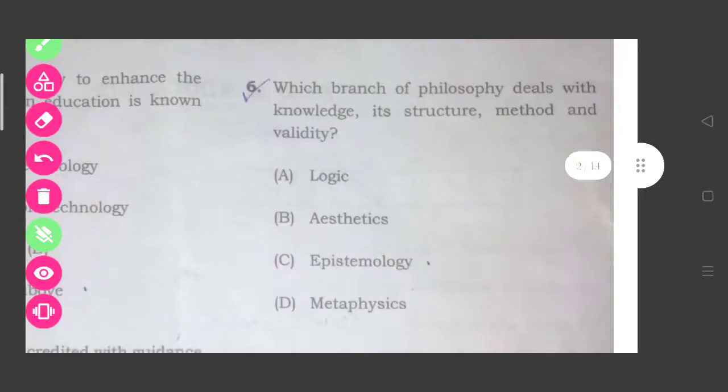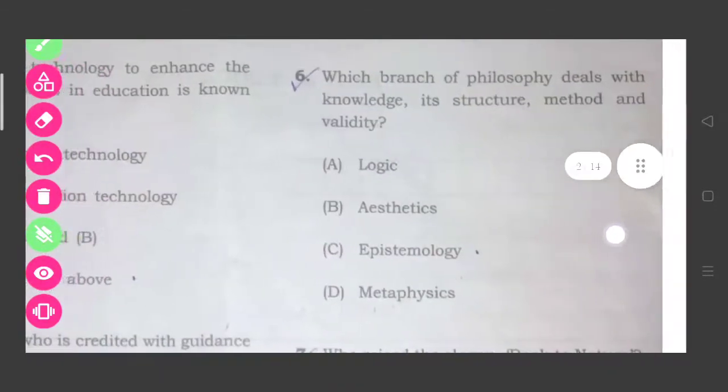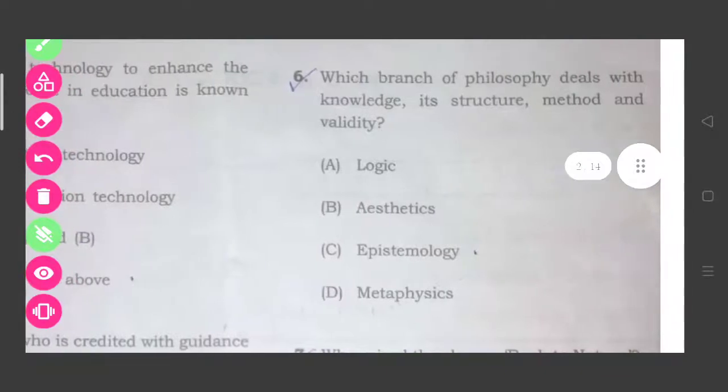Question six: Which branch of philosophy deals with knowledge, its structure, and methods? The correct answer is option number C, epistemology.